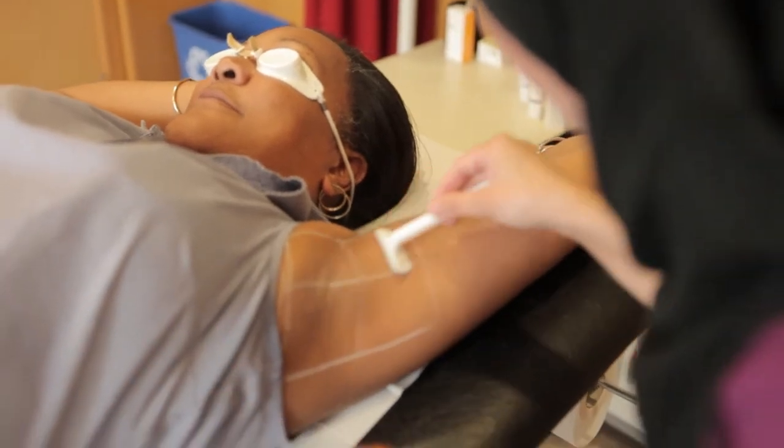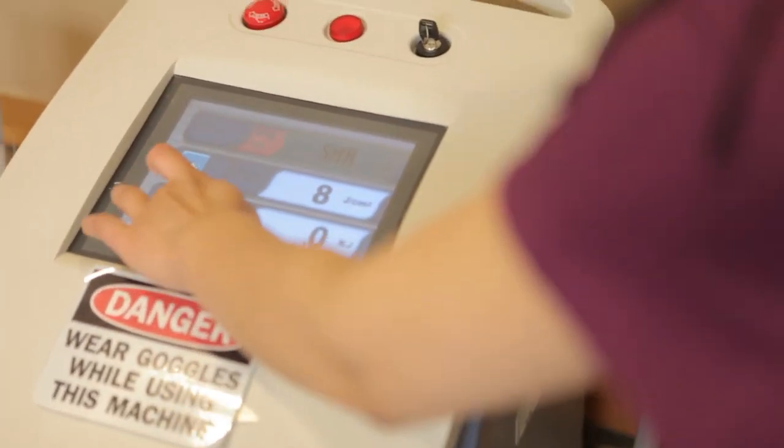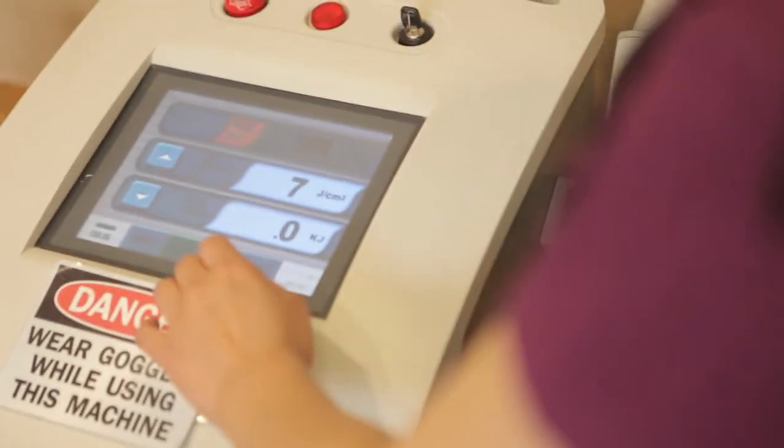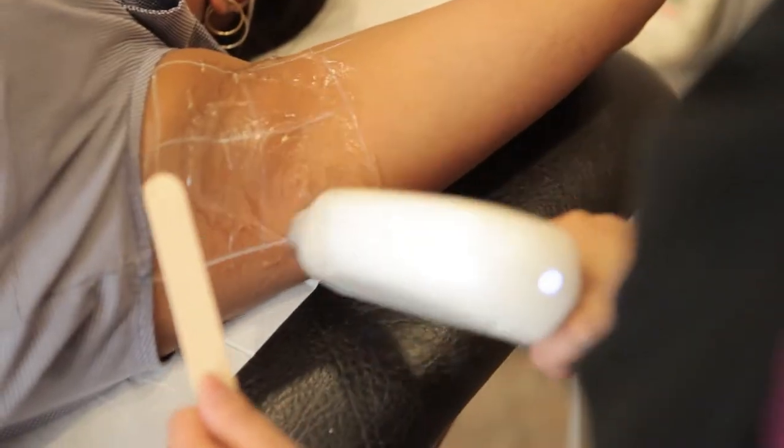I've been extremely happy because I've used it under my underarms and practically I've got complete hair-free underarms. It's a very calming treatment because it's not hot, it's not cold, it just feels like a gentle massage. You can almost fall asleep right through the treatment.